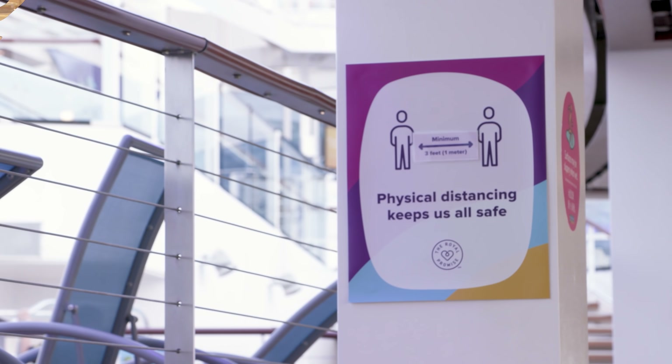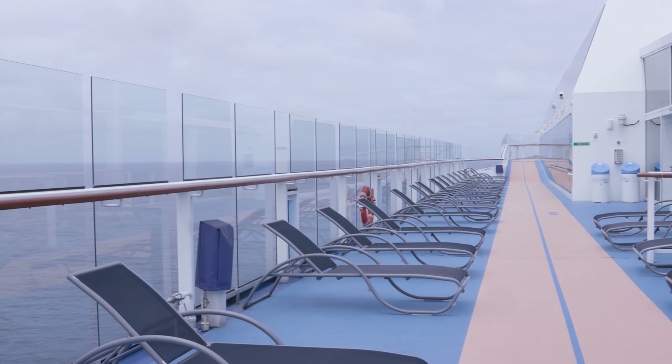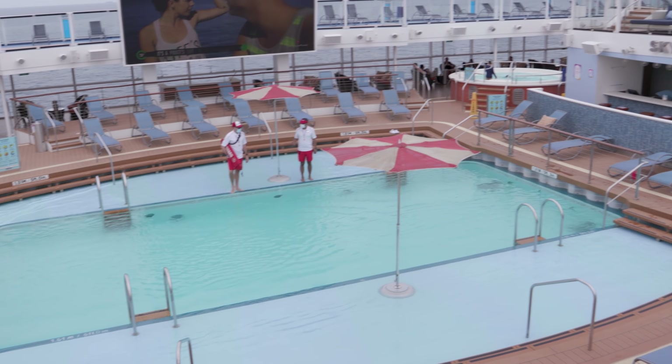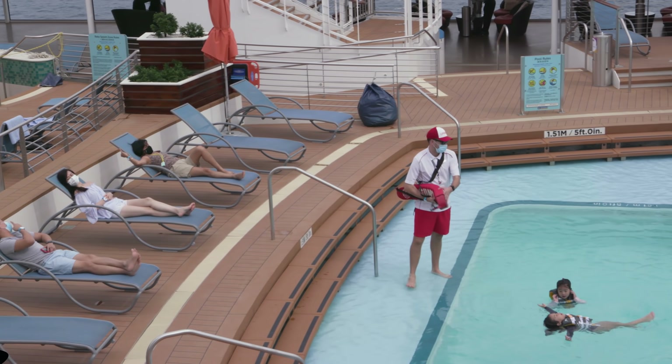The pools and hot tubs are basically the same but with socially distant sun beds and reduced capacities allowed in the pools and the hot tubs. We're not sure how we feel about wearing a mask when sunbathing — just think of the tan lines!